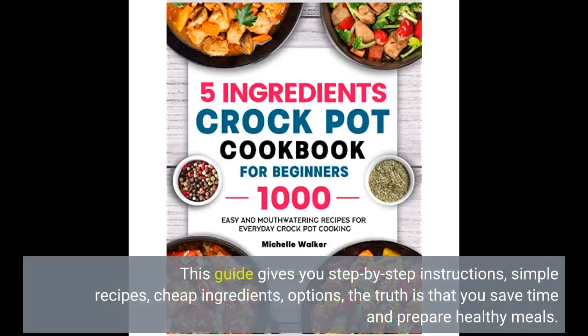This guide gives you step-by-step instructions, simple recipes, cheap ingredients, and options. The truth is that you save time and prepare healthy meals.